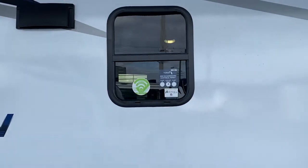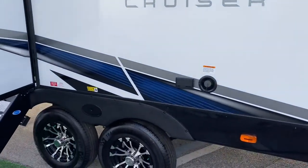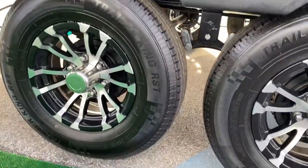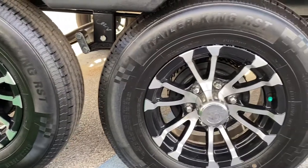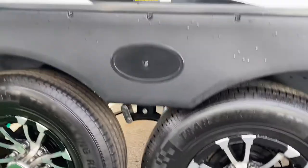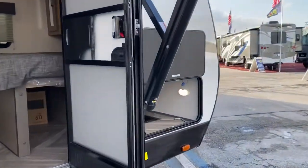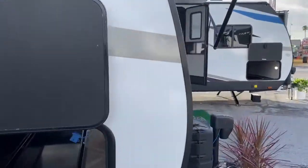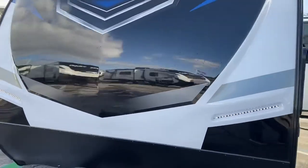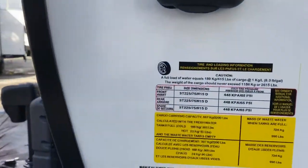It has standard windows, which isn't necessarily bad — they do open up a little more. Trailer King RST tires with a standard equalizer, 225/75 R15. They are D-rated tires, which is a little disappointing. The front cap is a standard seam, not a full wrap-around front cap.